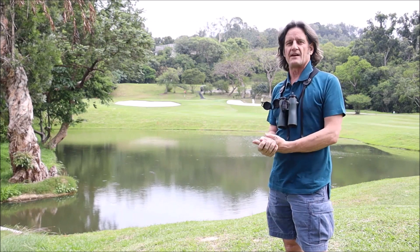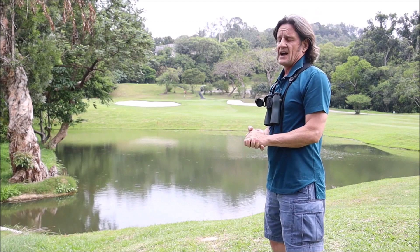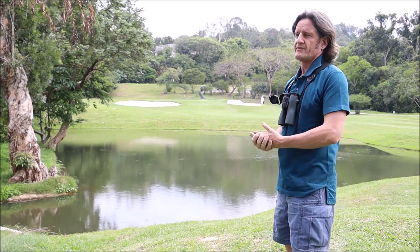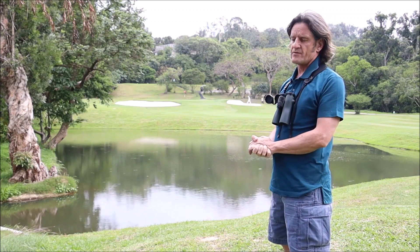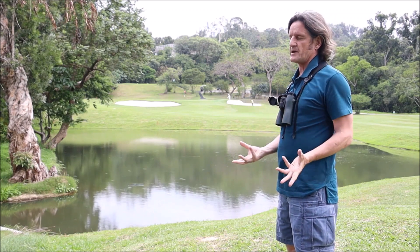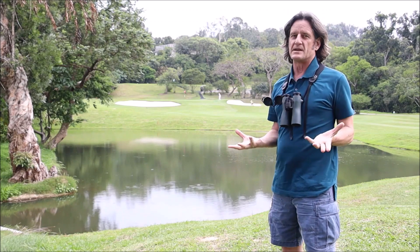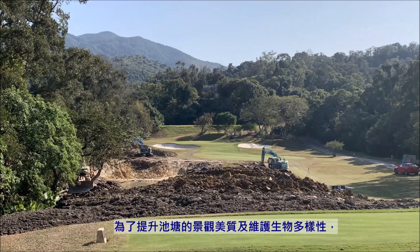Essentially all of the sediment in the area drained into it — because it's the lowest part of the golf course — and slowly over time it filled up, dried out, and as a consequence became overgrown with exotic weeds. So whilst it had some biodiversity value, that was really diminished.